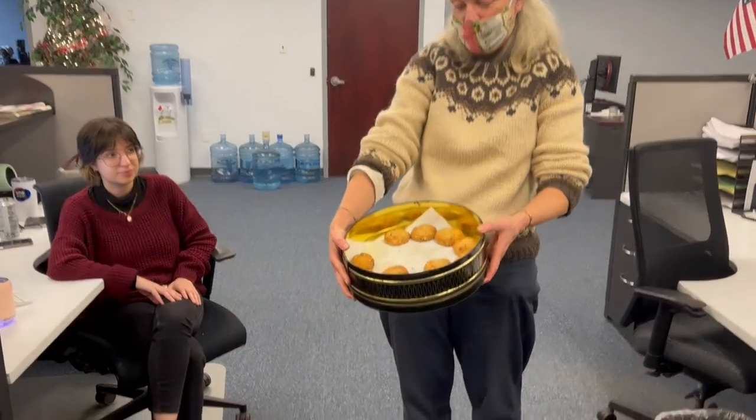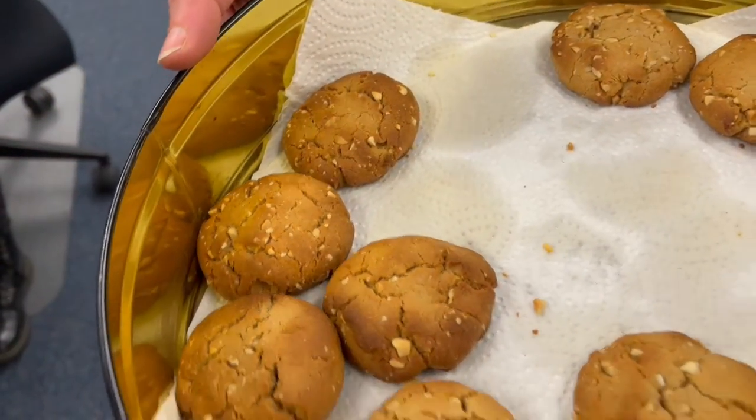These are the peanut butter cookies Mark made, and they have a lot of eye appeal. Why is a crack desirable in a cookie? I couldn't tell you — I just think it looks nice. It's visually appealing and adds to the texture.